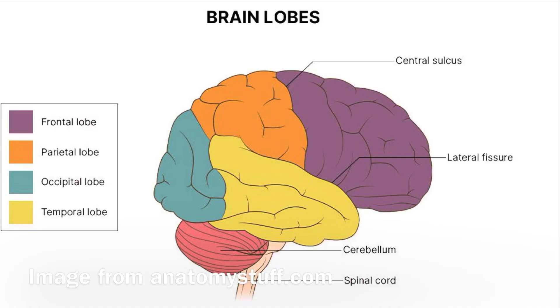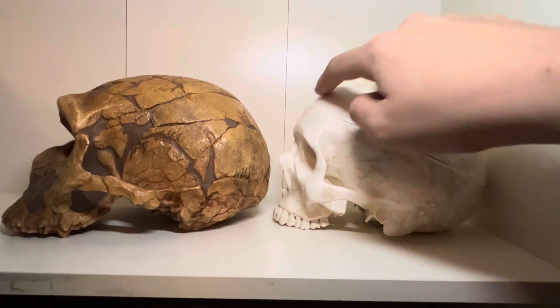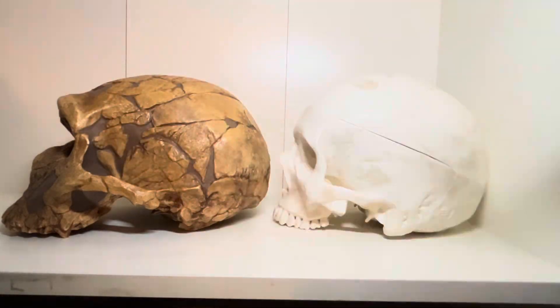The brain is divided into different lobes which have different functions. The frontal lobe, for example, is most associated with higher cognitive functions such as conscious thought, awareness, and reasoning — all things that can be grouped under intelligence. If we want to see which species had a larger frontal lobe, we should look at the skulls. Modern humans have a much larger frontal lobe than Neanderthals. This is a feature that distinguishes modern humans from all other hominin species. Neanderthals have a comparatively smaller, more receding forehead.